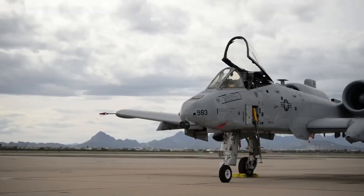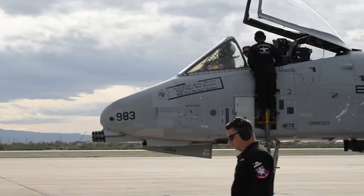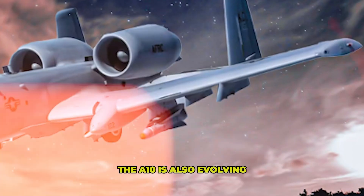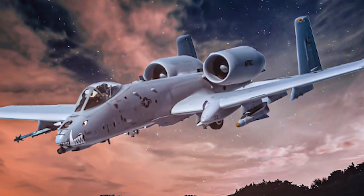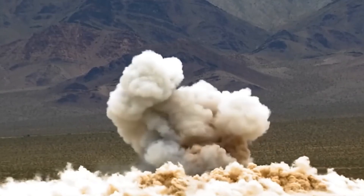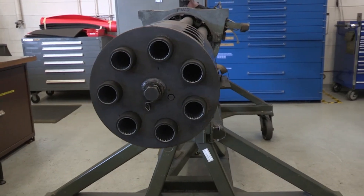It's like giving your grandfather's hot rod a brand-new engine and high-tech GPS — still the same classic style, but now it can go the extra mile and keep pace with the modern world. The A-10 is also evolving to handle a wider variety of ordnance: precision-guided bombs, Maverick missiles, and advanced targeting pods that turn this low-flying slugger into a sharpshooter. The classic 30mm cannon is still front and center, don't worry — but having the option to strike from farther out and with more precision is a game-changer.